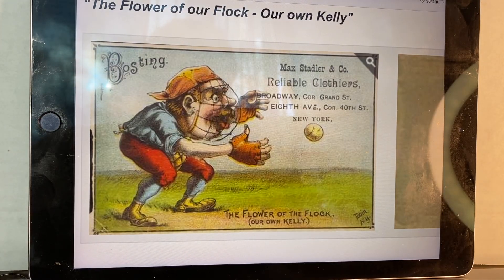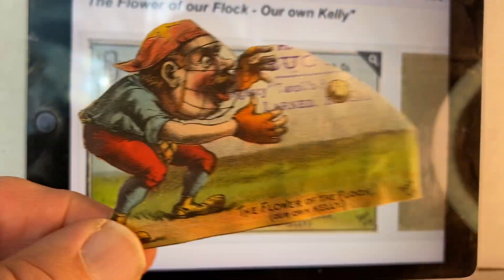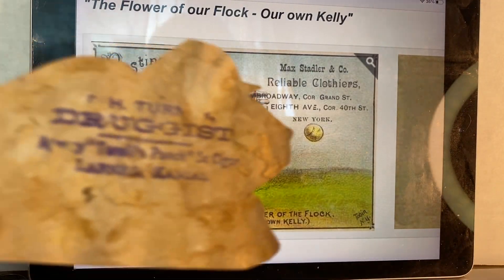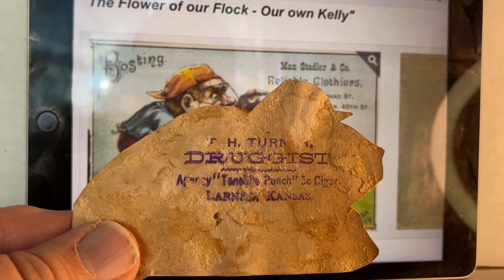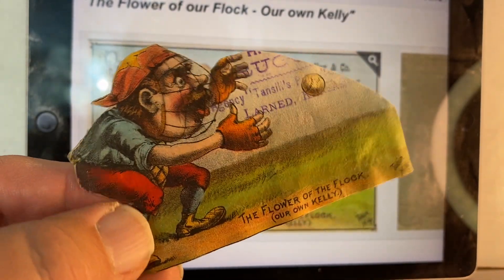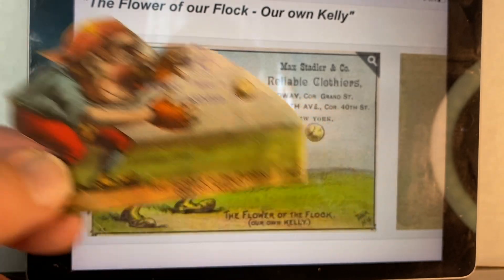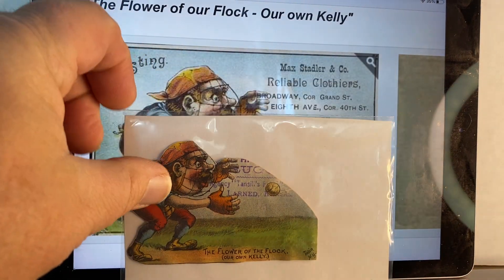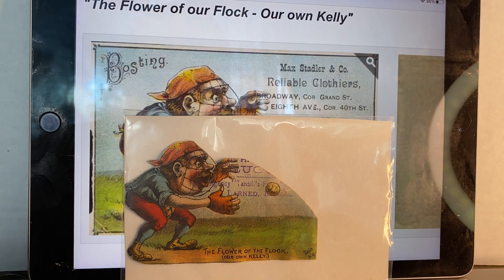Let me take this out of the protector. You can hear my cat again — whenever I do a video, he has to announce to the world that he's here too. Here's the card. Very nicely cut. And on the back, this one did have a back stamped by a druggist in Kansas — looks like FH Turn. Like I said, these were inexpensive, which is why I bought them. I'd probably never be able to afford the card uncut. They would probably grade greater than authentic, because they are authentic. That's my first one — King Kelly.